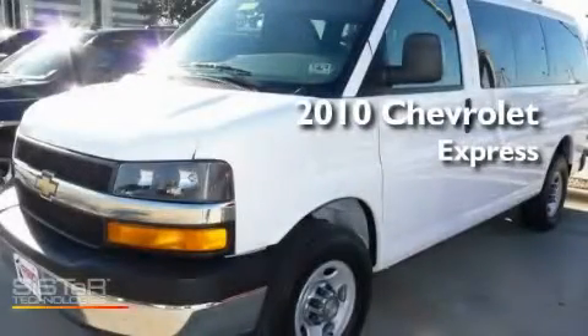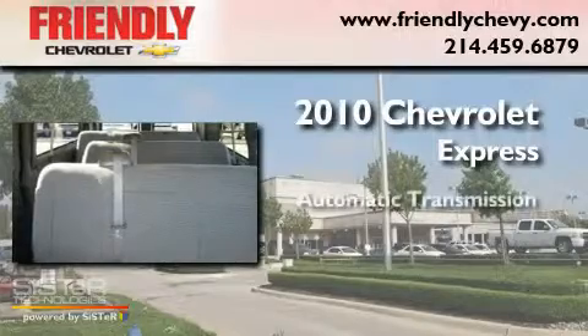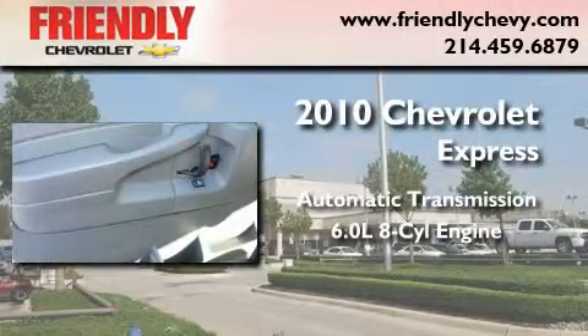This is a 2010 Chevrolet Express. This van has an automatic transmission and a 6.0 liter V8.